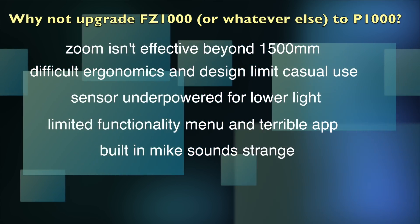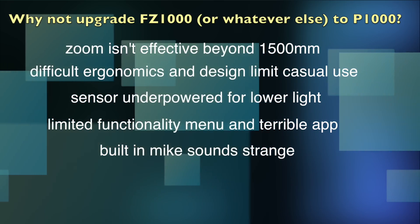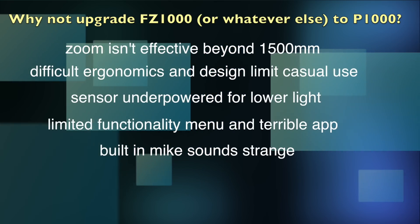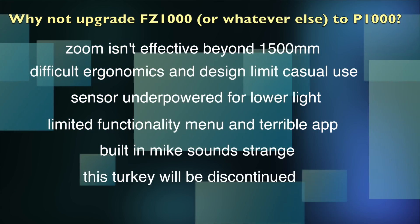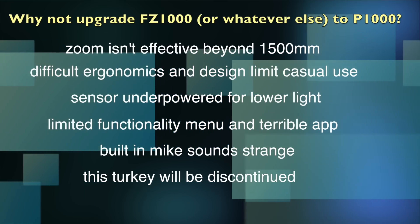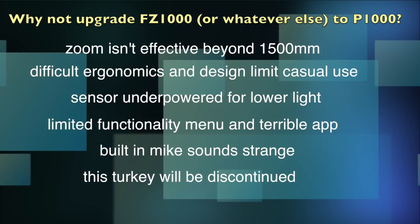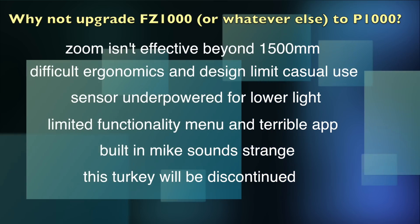The built-in mic on the P1000 sounds strangled — it has an odd tunnel-like effect — and if you want to plug in an external mic, it's going to make this thing even bigger. I'm also not sure about the long haul; I think Nikon may have second thoughts about whether they want to lose money on every one of these units they sell.